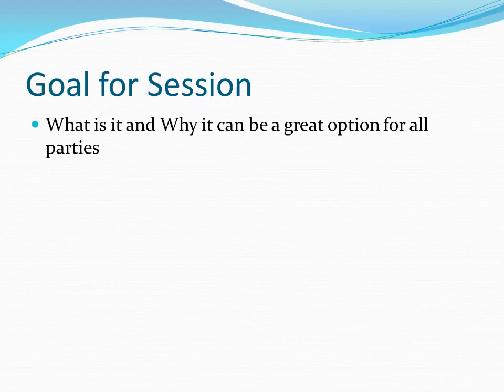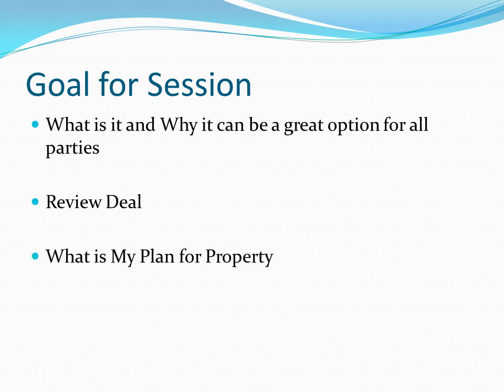We're going to go through what it is, why it can be a good option for both parties — the seller and the buyer. We're actually going to review the deal that just closed this week to bring it full circle, really talk about what was done, share the plan for the property, and then talk about what I'm thinking about doing next.